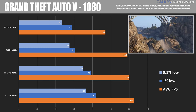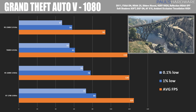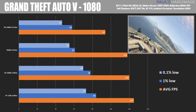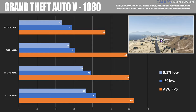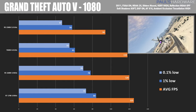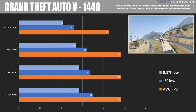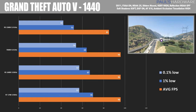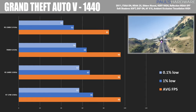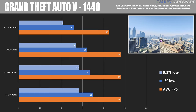Moving into actual games — GTA 5 at 1080 and 1440. The 1500X starts to struggle, and 4 cores aren't keeping up as well depending on workload. The 7600K does alright, trailing behind the 1600X and 1700. Pay attention to the 1% and 0.1% slowest frame times as a better indicator of choppiness. At 1440, there's more equalization between the 7600K, 1600X, and 1700, but the 1500X again shows it isn't quite keeping up in this somewhat CPU-bound game.